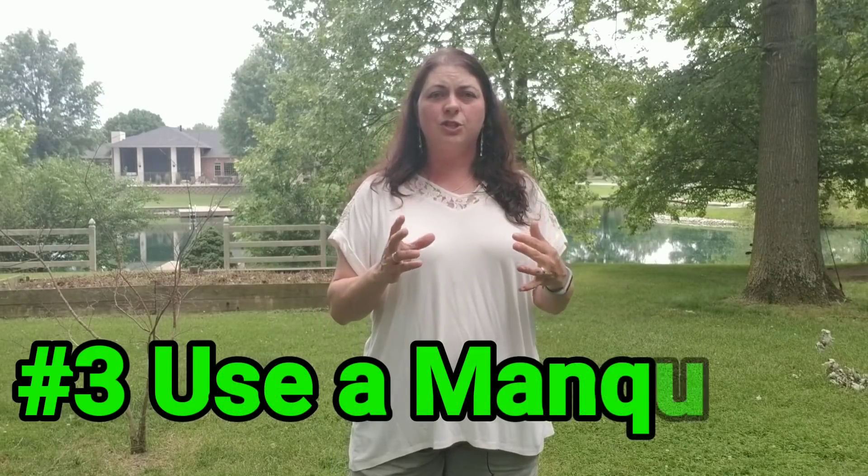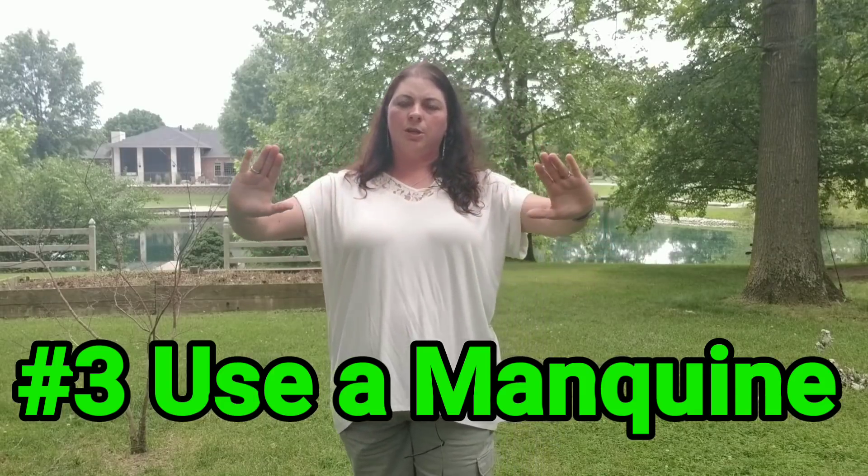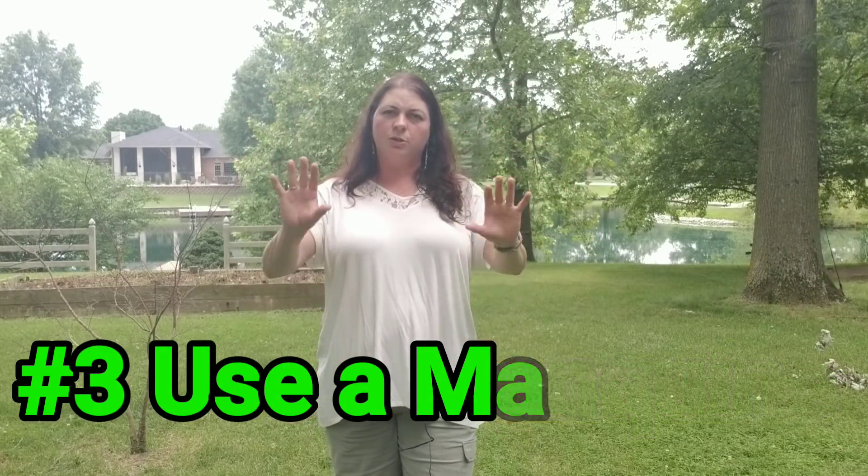Number three — and maybe I should have put this one at the top of the list — use a mannequin when taking your photos. Even if it's jeans, you can put them on the bottom half of the mannequin and pin them in the back so you get a good flat view of the jeans, shorts, or skirt. If it's a top, pull it tight across the front of the mannequin — even a 2X or 3X shirt — so they can see the design. Make sure you have both a female and a male mannequin.